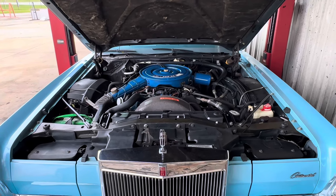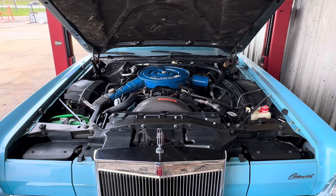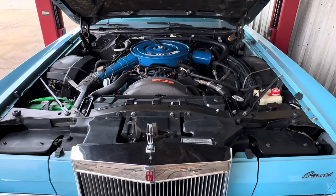Hey guys, it's Bill of Competition Cars. So now I want to go over the engine bay on this 1975 Lincoln Mark IV Blue Diamond Edition, Blue Diamond Luxury Group.